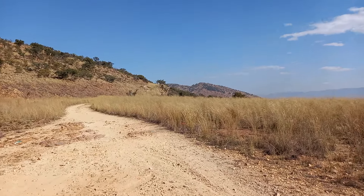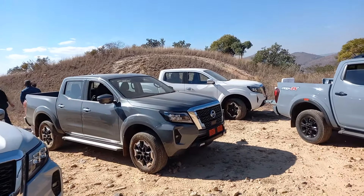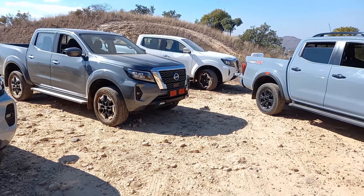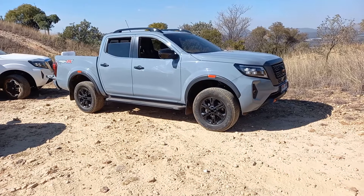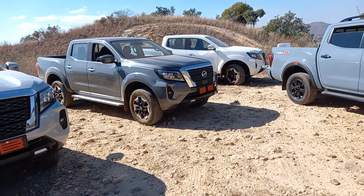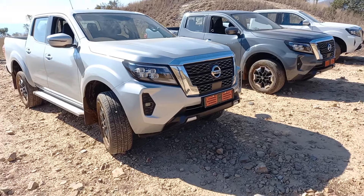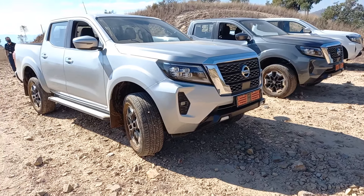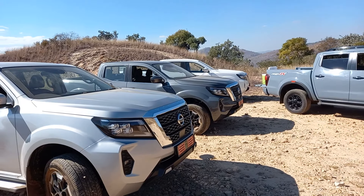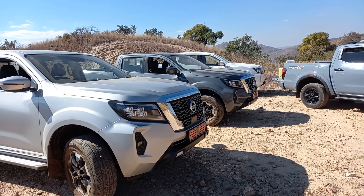We're now up on top of the hill on the four-by-four trail. There's actually a Boer War fort up here and the vehicles have handled it all — they've just taken it in their stride. The Pro 4X is our lead vehicle. With that 2.5-litre four-cylinder diesel, 140 kilowatts, 430 newton metres, in low range they've handled everything. Hill descent control works brilliantly, holding speed at about 4 km/h down the steep sections.